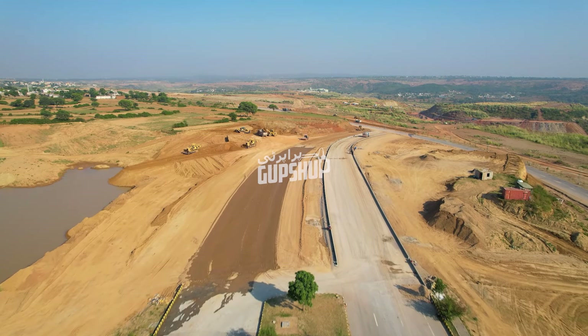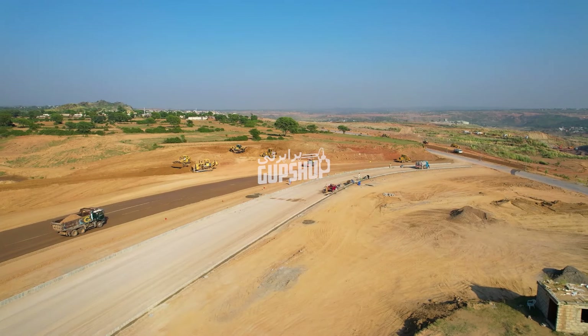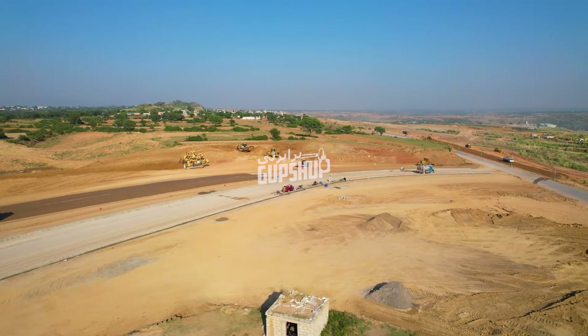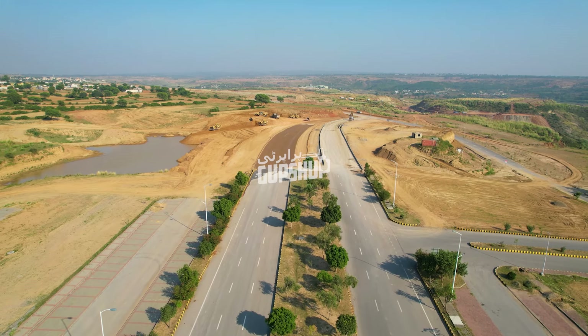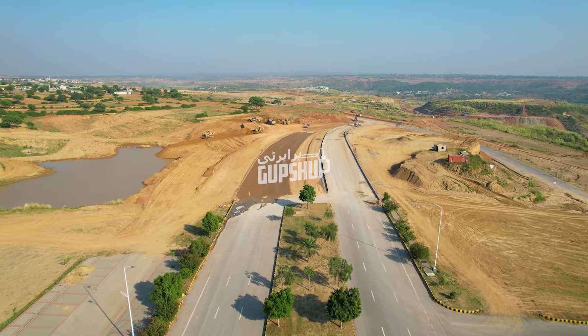DHA expressway aapko physically extend hoti wii nazar aa rahi hai — in fact extend ho chukki wii hai. Dhocha road ke saath connect bhi ho chukki wii hai. That same 150 feet wide DHA expressway jo Islamabad Highway se aapko DHA Phase 6 Sector A ke end peh le jaati thi — aapko thoda sa aur aage le ja rahi hai Dhocha road ke saath.